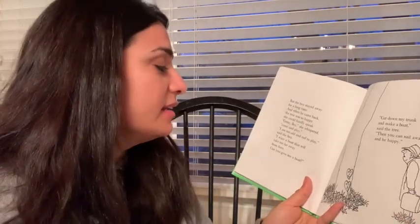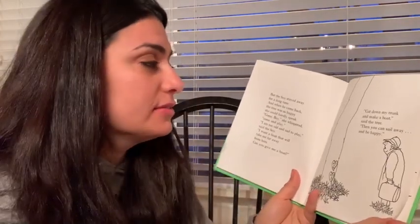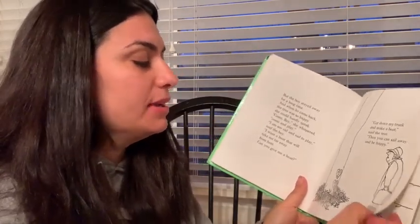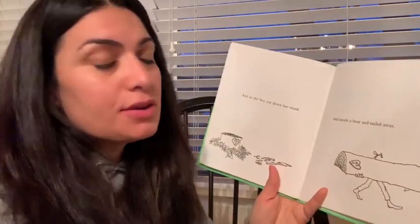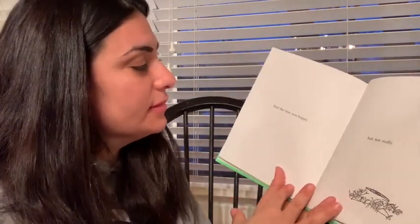But the boy stayed away for a long time. And when he came back, the tree was so happy she could hardly speak. Come boy, she whispered, come and play. I'm too old to play, and sad. I want a boat that will take me far away. Can you give me a boat? Well, cut down my trunk and make a boat, said the tree. Then you can sail away and be happy. And so the boy cut down her trunk and made a boat and sailed away. The tree was happy — but not really.